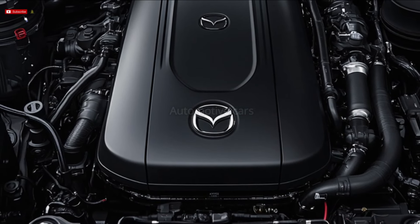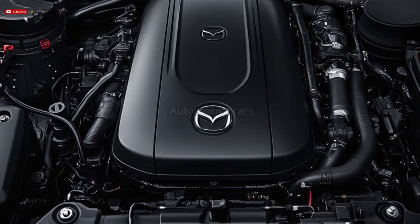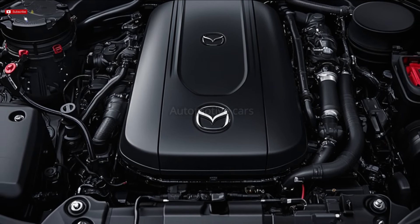Leather-trimmed seats, heated front seats, power-adjustable seating, sun blinds for the rear seats, and a power tailgate are all included in the $6,950 Touring model.